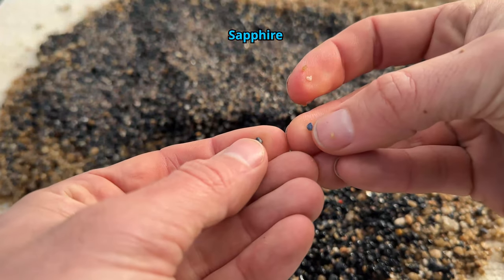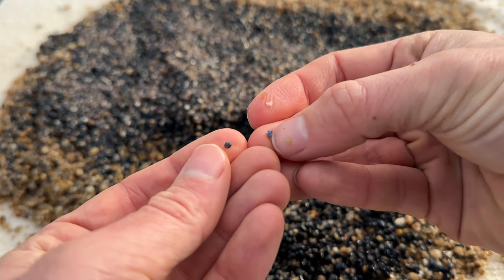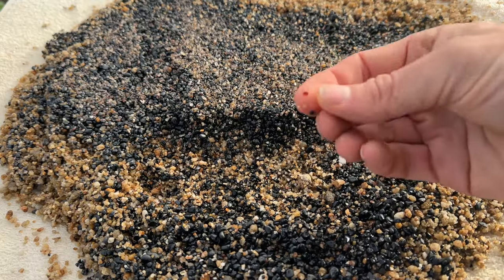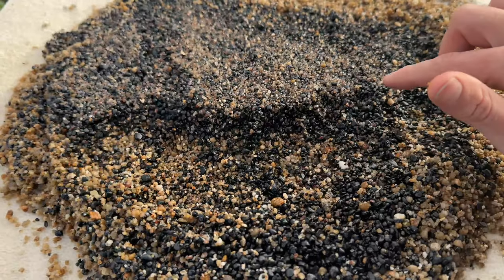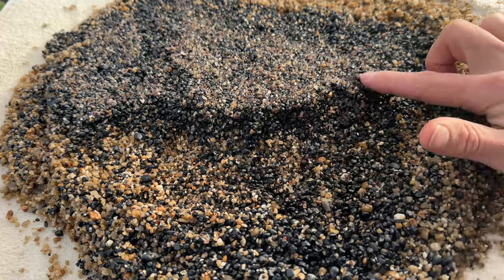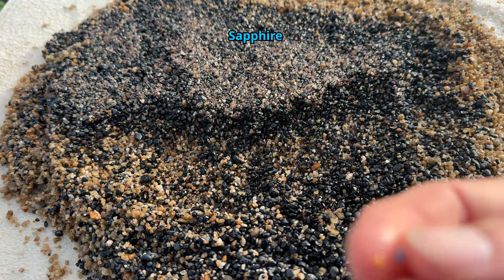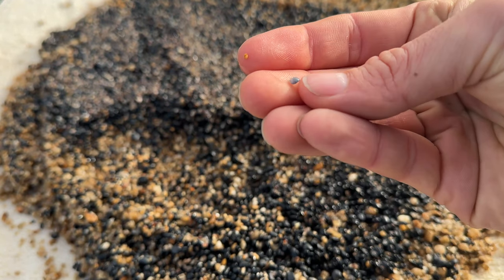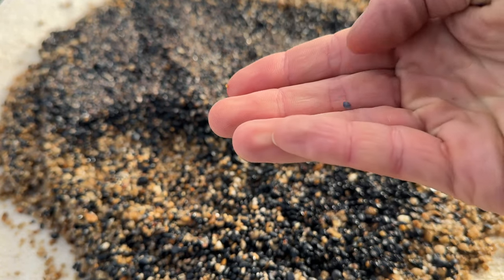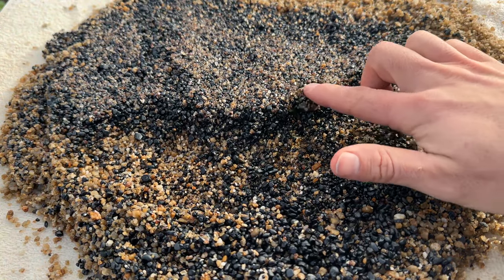We have another two little sapphires here. Not very clear, these ones. There's another one — still not the best looking. We want those nice clear ones.